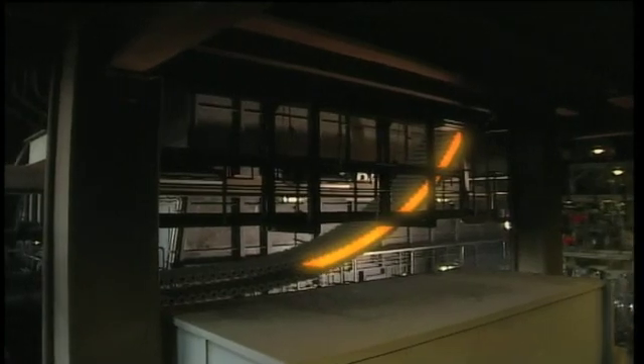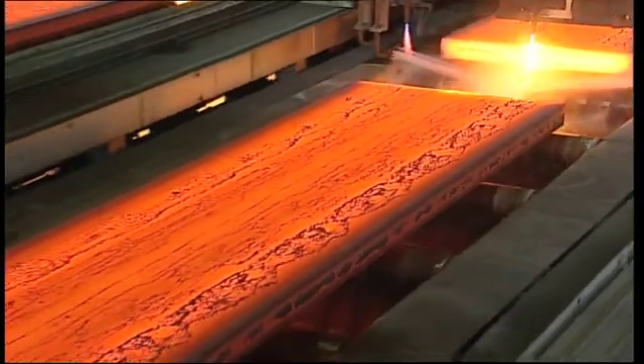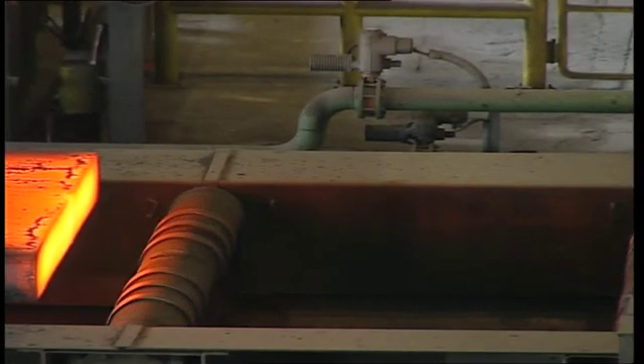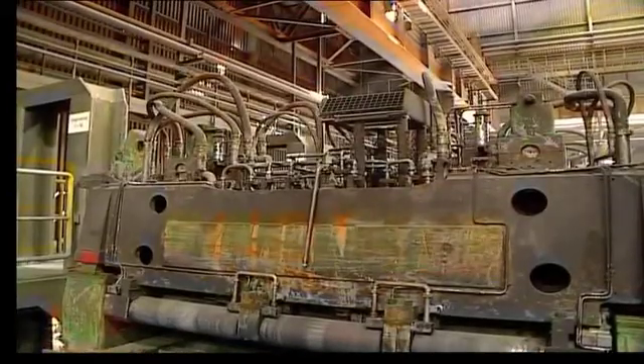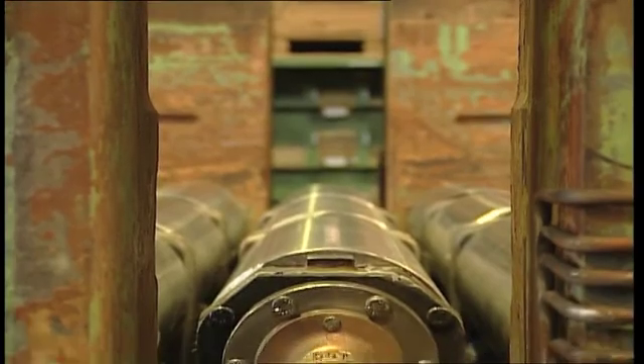Our continuous casting guide rolls are exposed to enormous loads. They have to constantly withstand chemical, thermal, and extreme mechanical conditions. Our roll systems are always able to cope with these extreme conditions. However, we continue to strive beyond our achievements by improving the service life of our products.